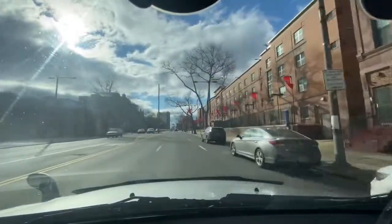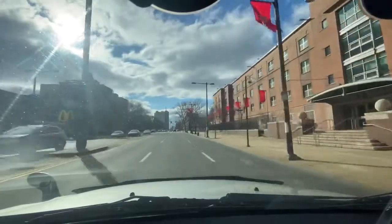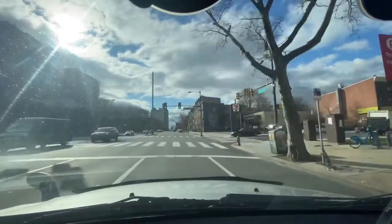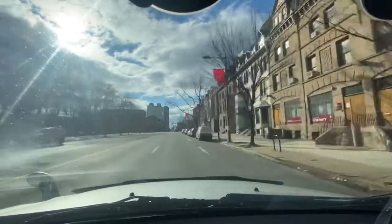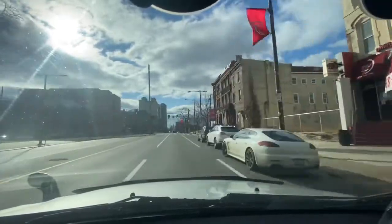Driving up Susquehanna Avenue, we're reaching Temple University College campus. You will see the flags on my left and right — Temple University owns many, many of these buildings. Passing Diamond Street, a 7-Eleven, and a Grover Washington Jr. mural. A lot of these buildings on my right are Temple-owned, so they'll end up being dorms or things of that nature.